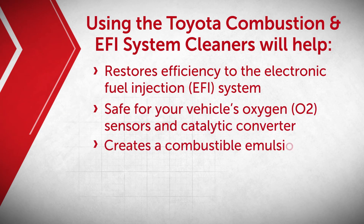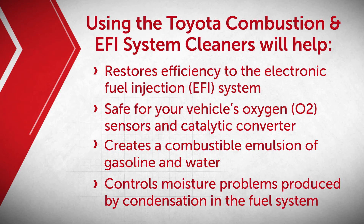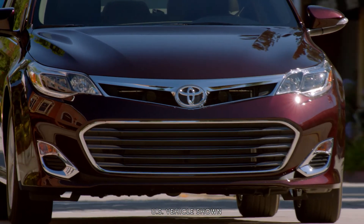Toyota Canada recommends that this service be performed every 80,000 kilometers or when drivability issues are present. Thanks for taking an inside look at your Toyota.